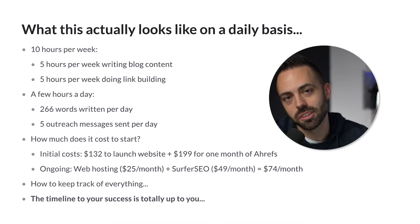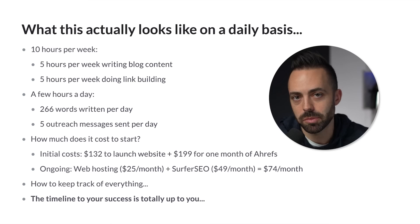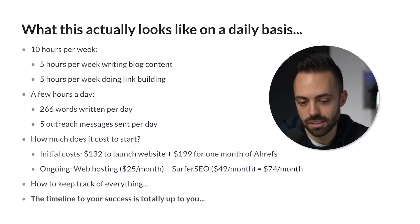What does that look like? It's basically a few hours a day — 266 words a day — and maybe just five outreach messages a day to get links: guest blogging emails, looking at people on LinkedIn, building connections. It's not sending a million emails a day and writing blog posts every day. It's not that grind. It's just a little bit of work every day, consistently having no zero-sum days and always making progress on this.